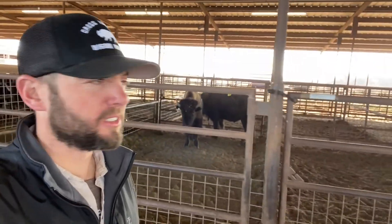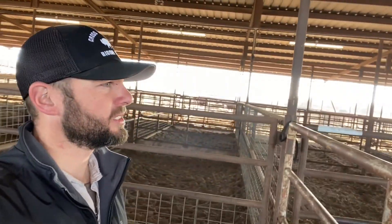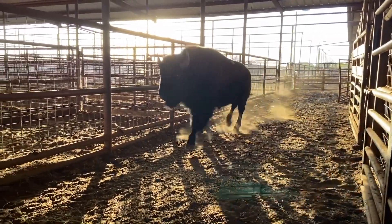We're just getting these loaded one by one, trailer by trailer. We're getting these animals loaded — it takes a little while. Buyers have a day to come get their bison. They have to get them picked up by tomorrow, loaded up, and taken to their new home. So we're just doing that right now.